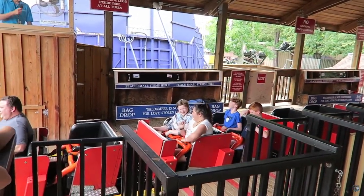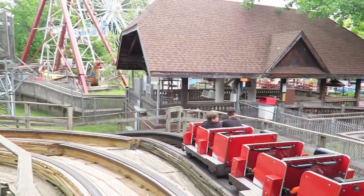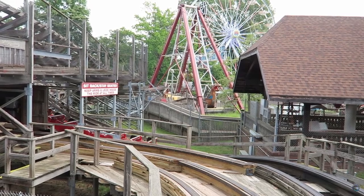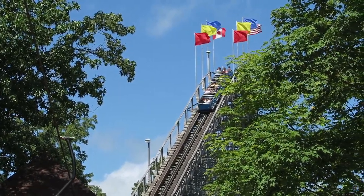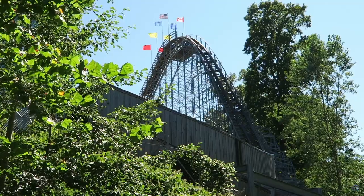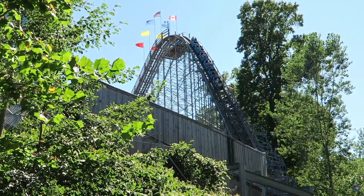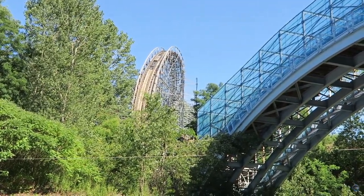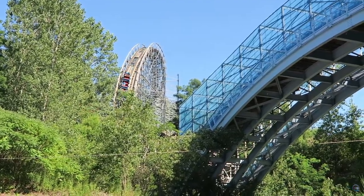Don't forget about Waldemere. This place — if it didn't have Ravine Flyer 2, it would not be that big of a deal. This is one of the best wooden roller coasters. I actually put this in my top 15. We have a cost of six million dollars, so it wasn't that expensive. I'm assuming this was built a little after Voyage because it has 90-degree bank turns — that's one thing that Voyage introduced. So there are now 90-degree turns on wooden roller coasters. Thank you, Voyage and Gravity Group.